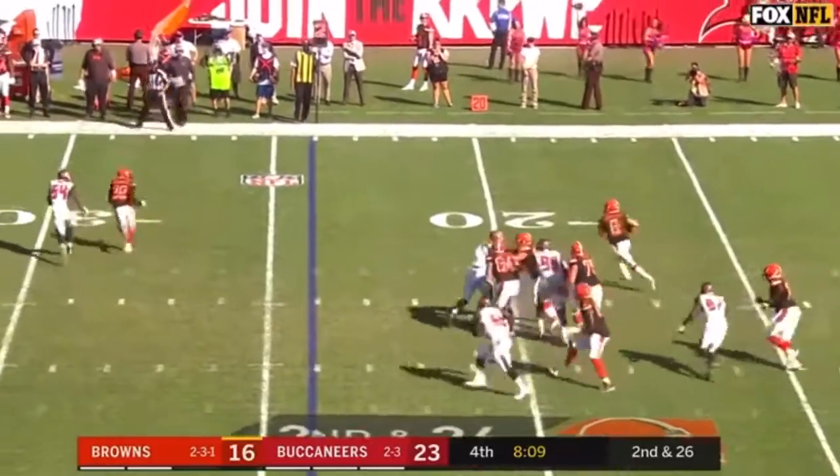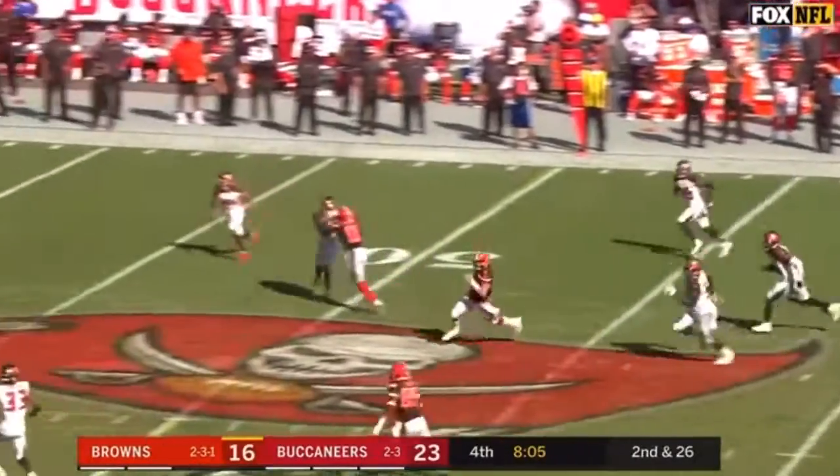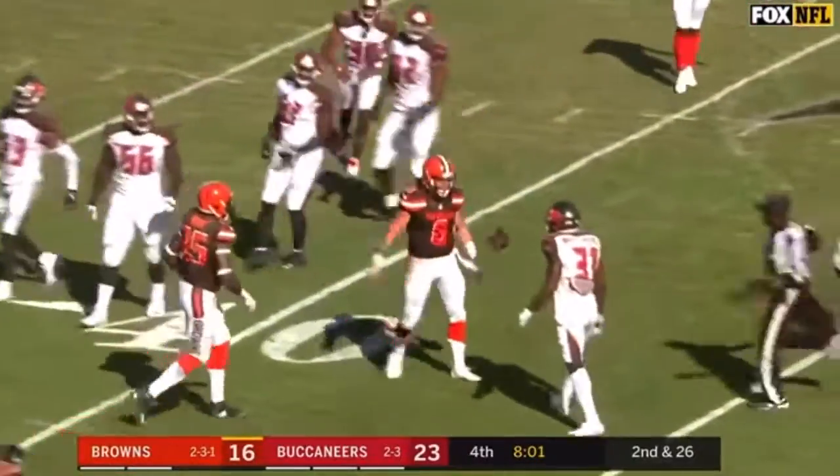Mayfield steps up under pressure — he's got room, takes off, across the 40, across midfield. Mayfield picks up a block and goes down just short of the 40. There's a flag on the play.